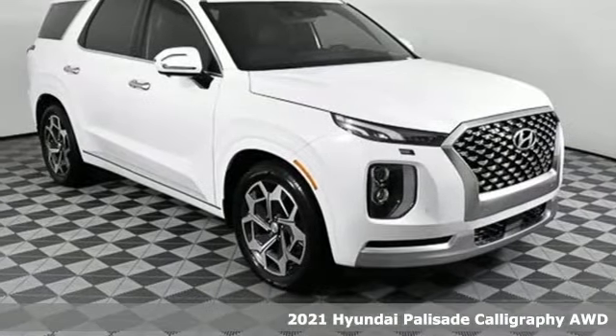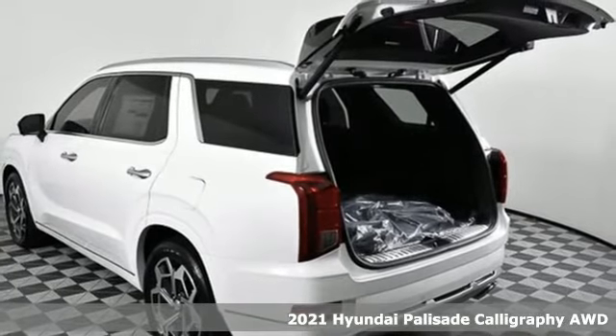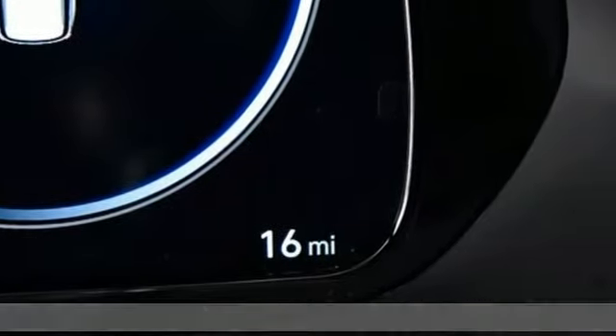Here's a new 2021 Hyundai Palisade. Hyundai's attention to detail means a better driving experience for you. Plus, it offers an exciting list of features.